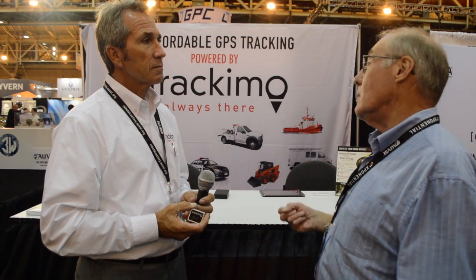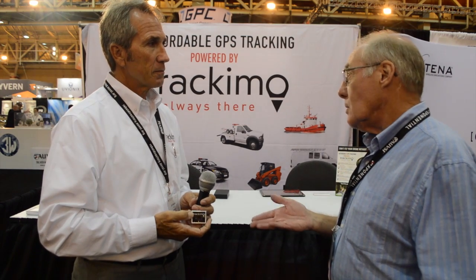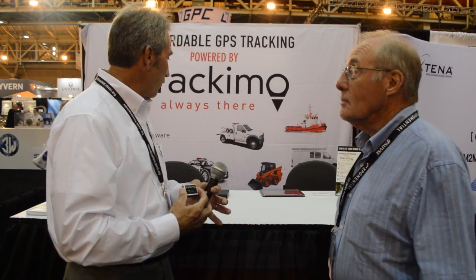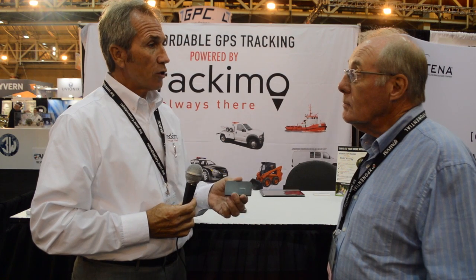You could put this on pets, you could put it on kids, you could put it on vehicles — you could put it on anything. We have a variety of different form factors. For example, this is a product that we're launching next month and it's called the travel tracker.